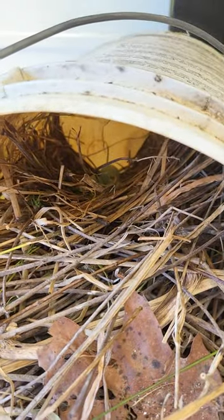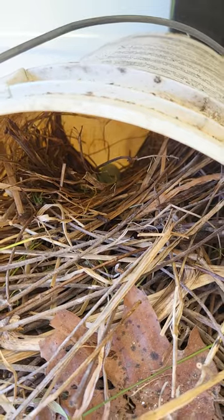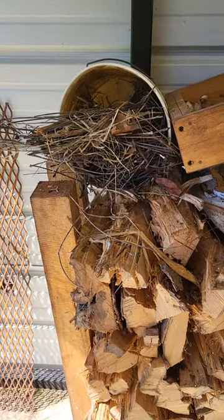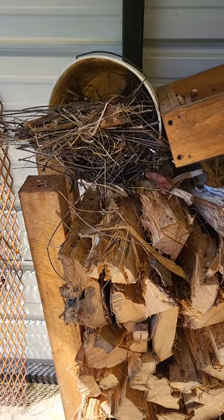There's three eggs and they look a little blue — it's probably a robin. Robins will put their nests in the weirdest places, so this is our first bird nest of the season.